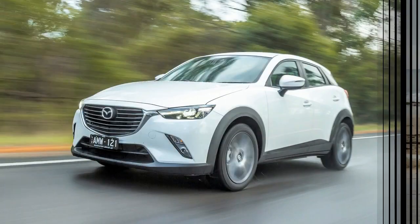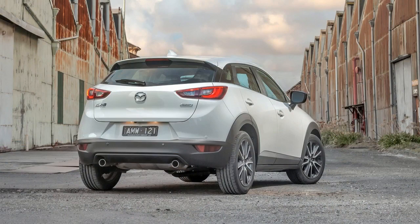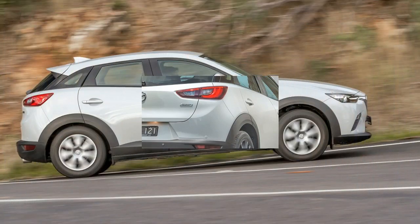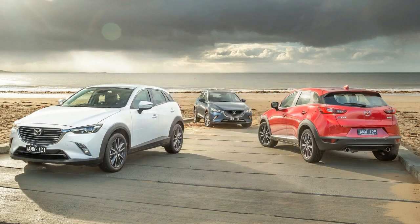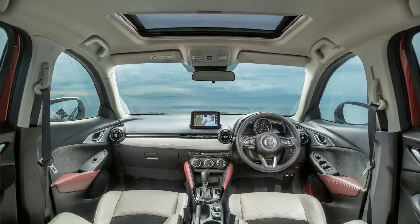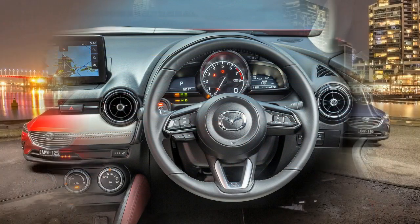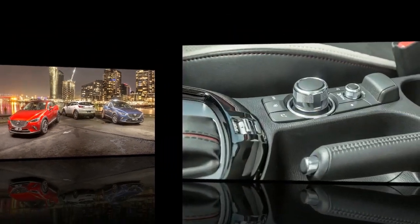There are also 16-inch alloy wheels, leather steering wheel, that 7.0-inch tablet screen with rotary dial, satellite navigation, DAB Plus and rear-view camera. The Max starts at $22,890 for the FWD petrol manual, then adds $2,000 for the auto, $2,000 for AWD and $2,400 for diesel.